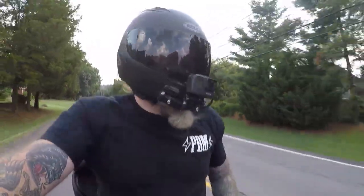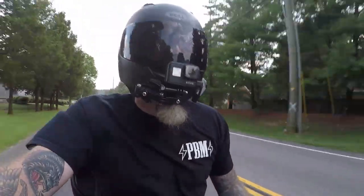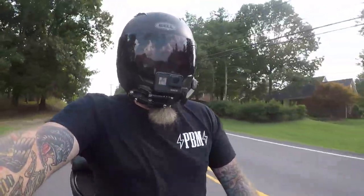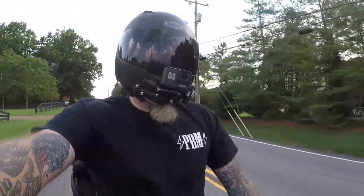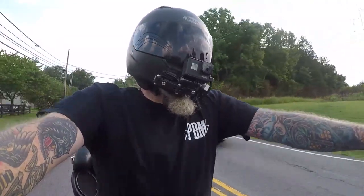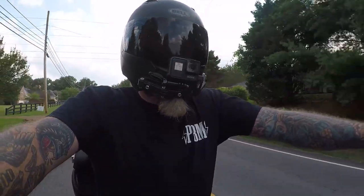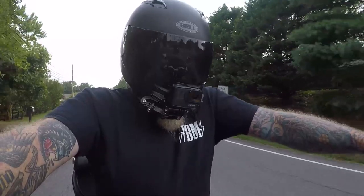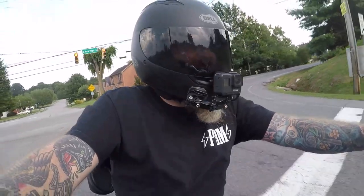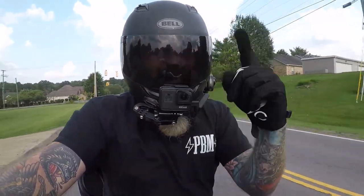Hopefully you like it and continue to come out. We try to do one event every month, and someone in our group is riding pretty much every day or every weekend doing something. So if you need somebody to ride with and you like our scene, come check us out at Club Style Tennessee on Instagram. Appreciate the support guys - like, comment, subscribe. Sorry for rambling, we'll see you next time. Take it easy!